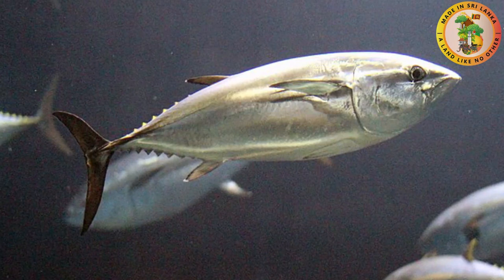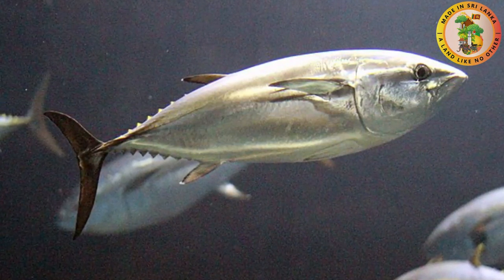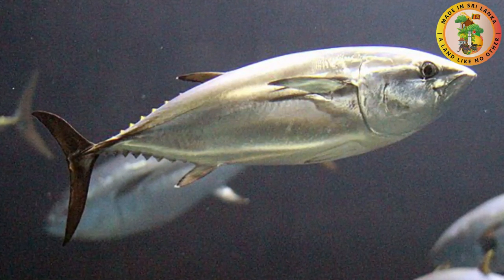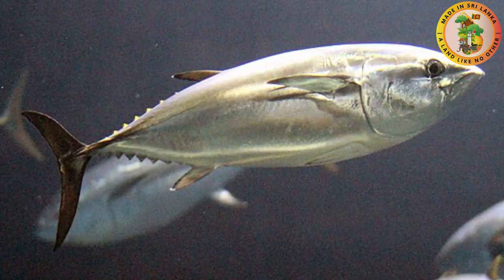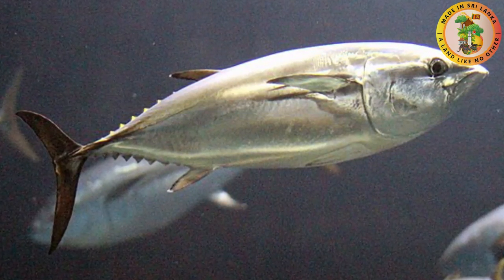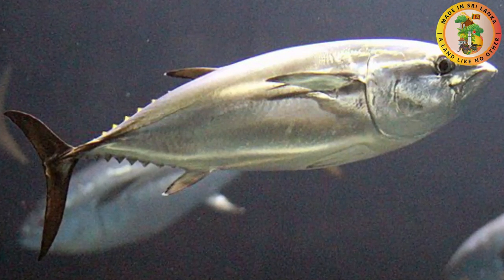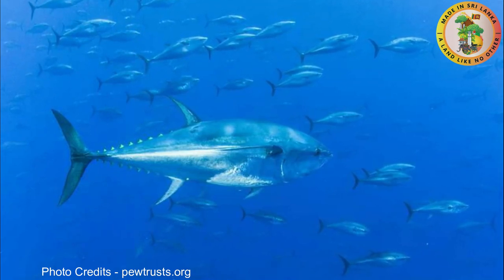They also have the ability to camouflage with a metallic blue color on the top of the body. This fish can grow up to 6.5 meters in length and may weigh around 550 pounds.